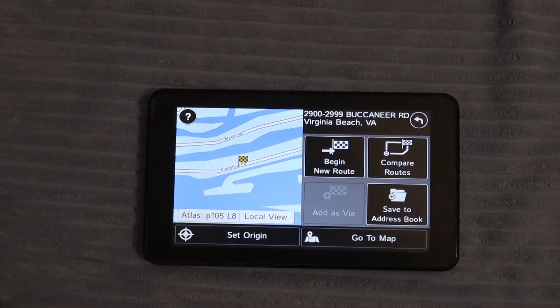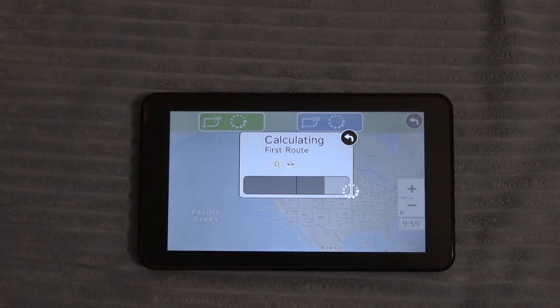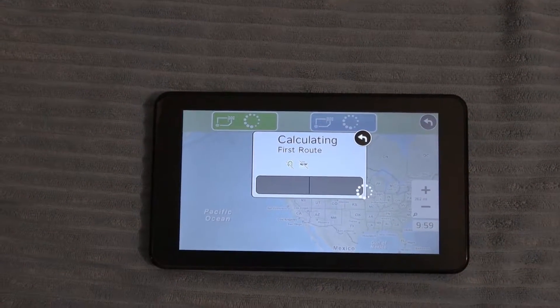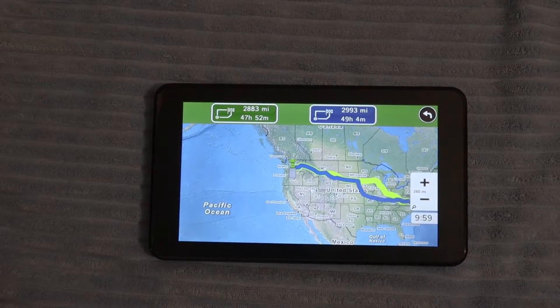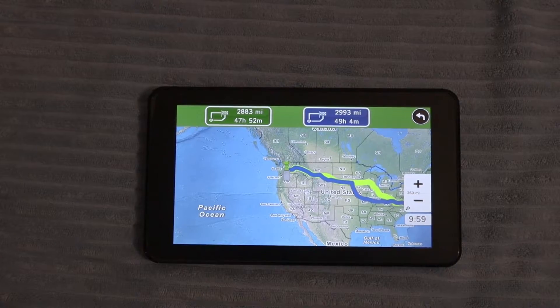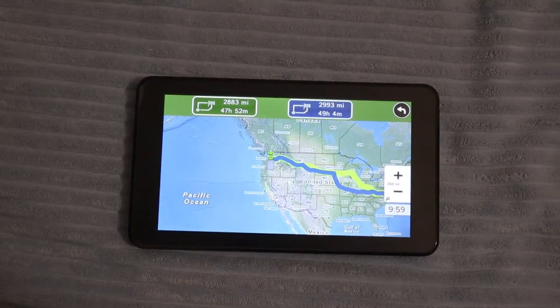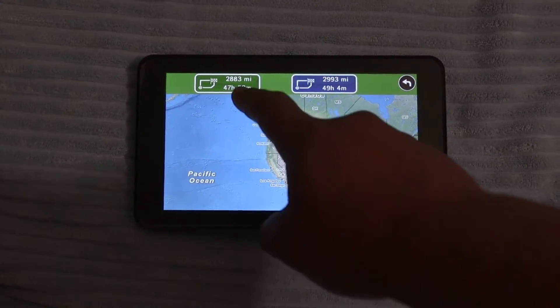I love how it gives you the different options to compare your routes. And since I live in Washington, it's going to be about a 47-hour drive — pretty crazy. When you pick your route, let's just pick this one.